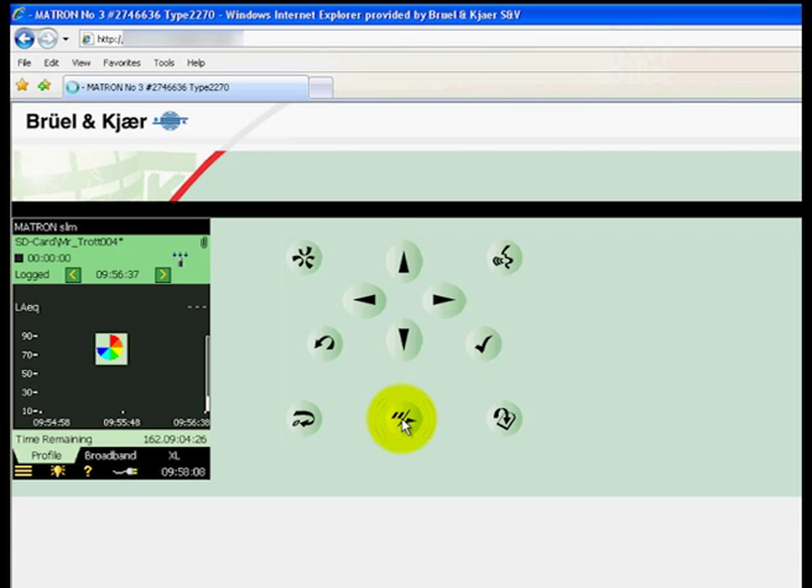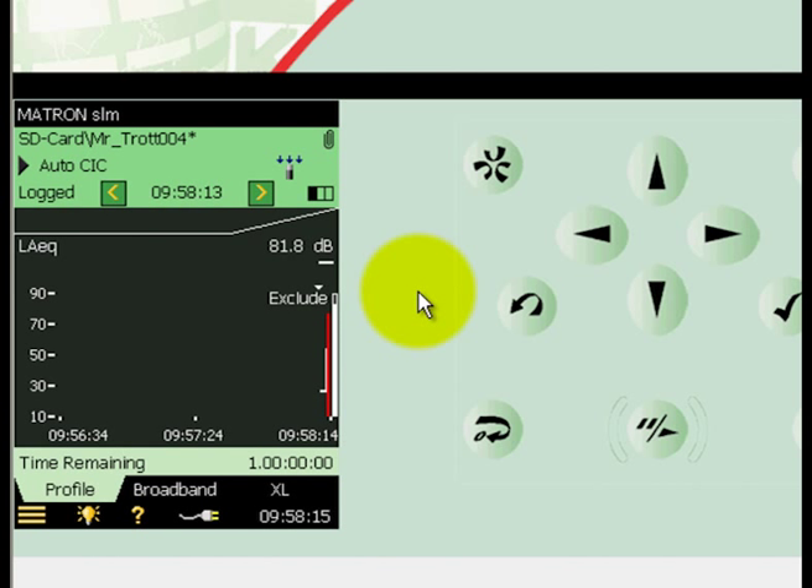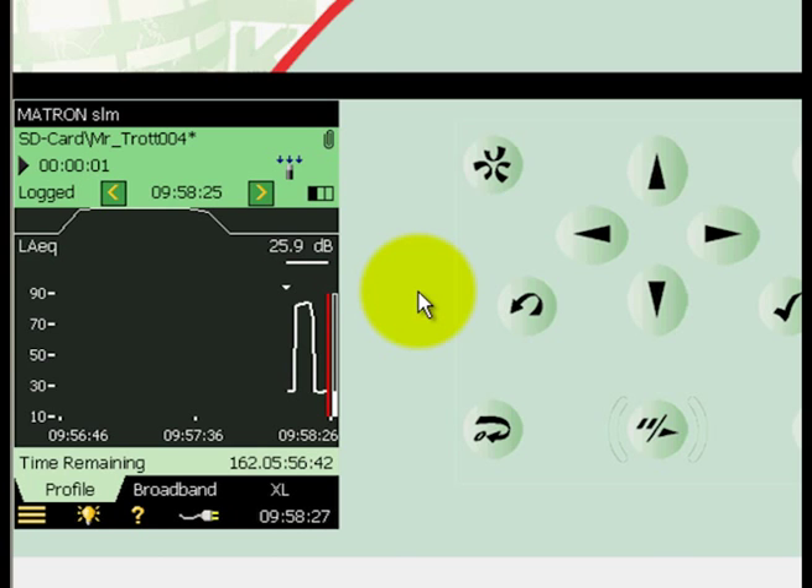From here, he can simply press the start button and the measurement begins. In this instance, we can see that an email has been sent to indicate the start of a new measurement, then a self-calibration is carried out, and finally the noise level against time can be seen on the display.